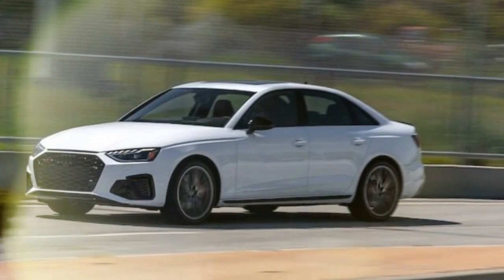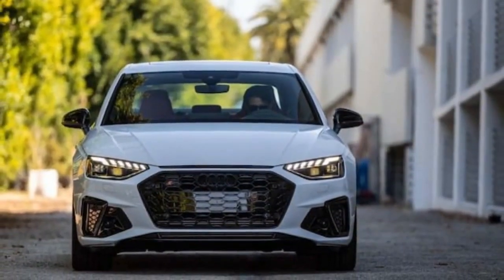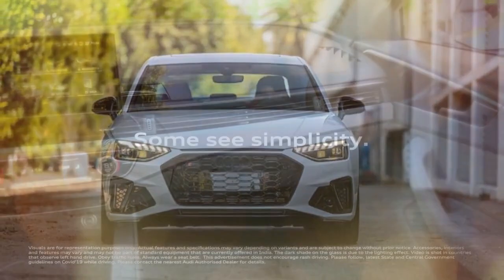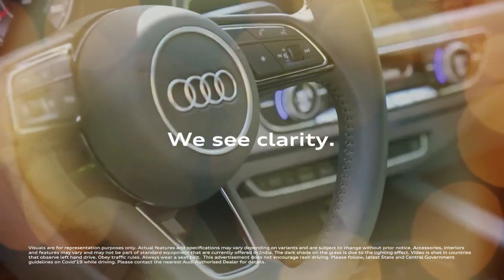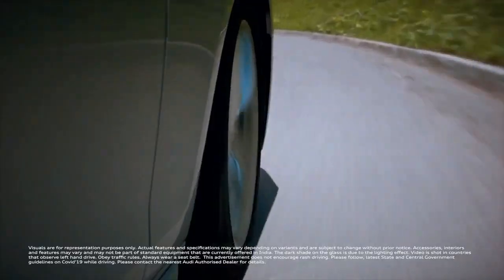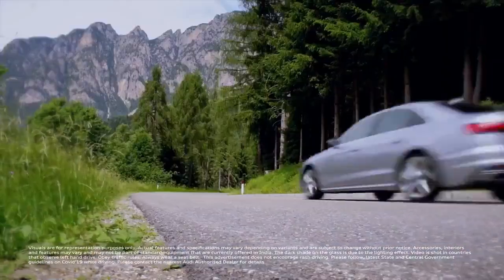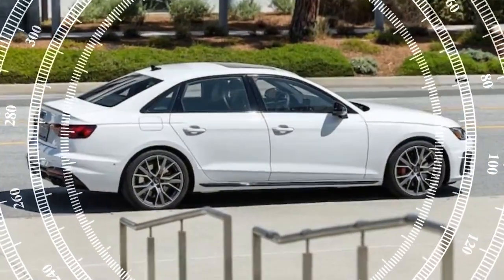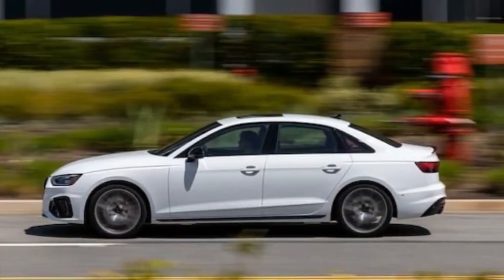The base premium trim, mid-level premium plus, and top-tier prestige now include adaptive cruise control with stop-and-go functionality, active lane assist, front and rear parking sensors, a heated steering wheel with hands-on detection, and remote engine start via the MyAudi app. The navigation package, optional on the premium plus and standard on the prestige, now includes traffic sign recognition and display, enhancing predictive cruise control. While these updates may not be groundbreaking, they are certainly practical and beneficial.